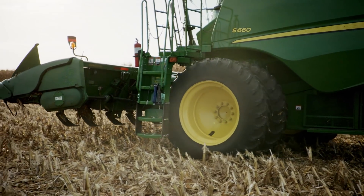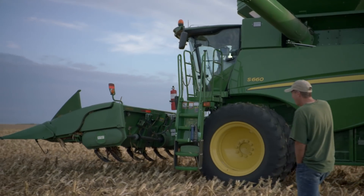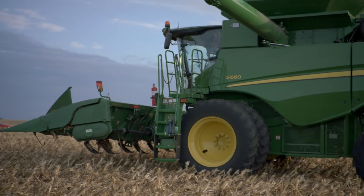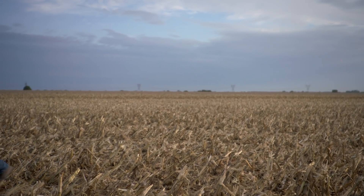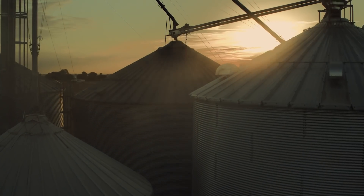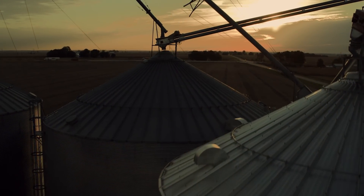A father-son operation is just an ideal partnership, really. He does things different than I do, but it's a good team effort — he brings the experience to it. There are changes that need to be made in farming just like any business, so the technology that we brought on I kind of did that, and it's worked out very well for our operation.